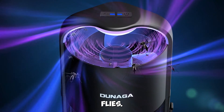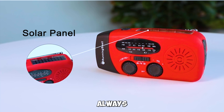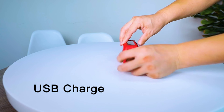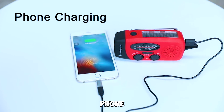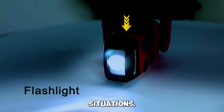Gadget number 10: Emergency Hand Crank Radio — stay prepared always. Be prepared for emergencies with the Emergency Hand Crank Radio. With an LED flashlight, AM/FM and weather radio, and a power bank phone charger, this portable device is perfect for camping, outdoor adventures, and emergency situations.